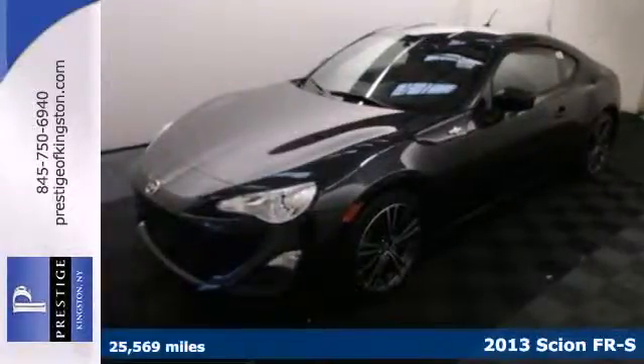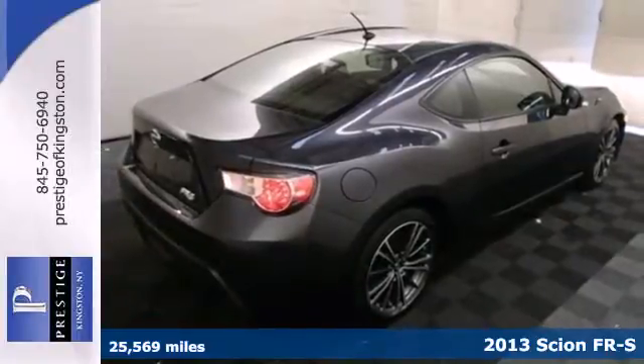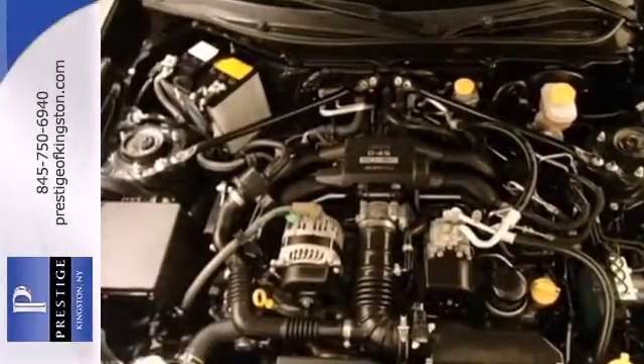Here's a 2013 Scion FR-S. It is the first ever rear-wheel drive Scion built specifically for the driving enthusiast. And enthused you will be with a driving experience unlike anything else.